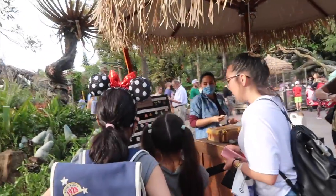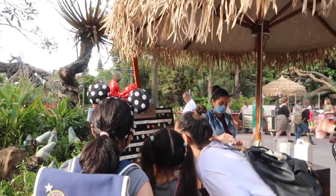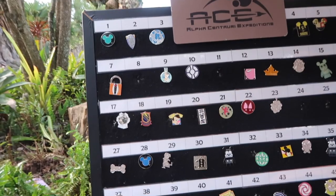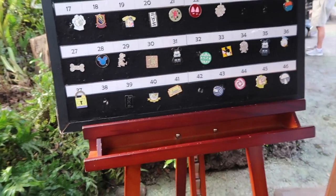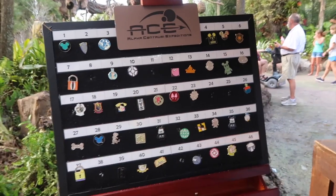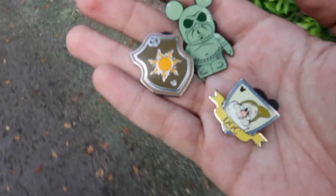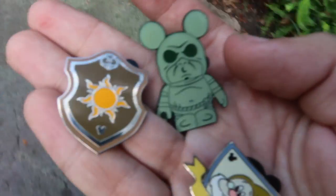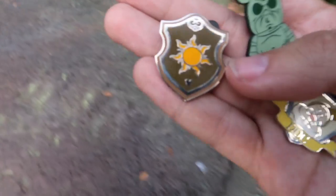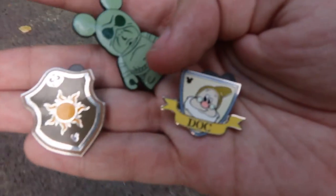Just outside of the Navi River Journey is our next pin board. I see a couple good ones on there. Look, there's one of the dwarfs. I think that one's a Haunted Mansion vinyl and a Tangled. Here's the pins we just picked up off of that board — look at the Haunted Mansion guy, that one was so cool. Vinylmations have some of the most unique characters. And we also got the Rapunzel shield and Dark from the Dwarf Hidden Mickey set.